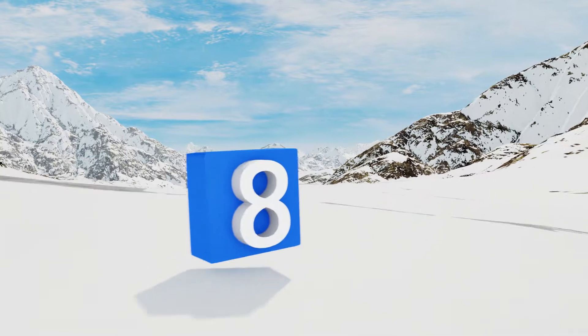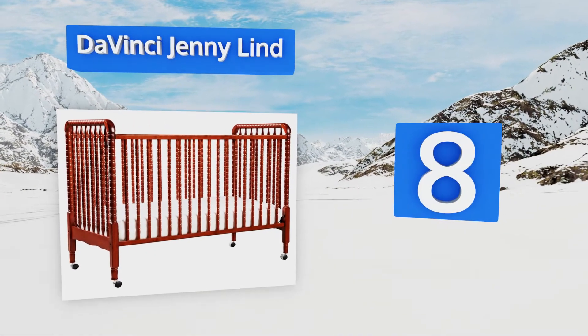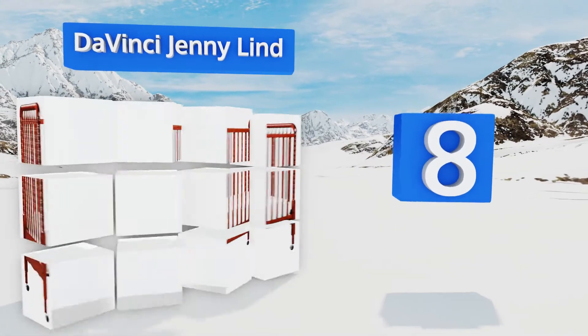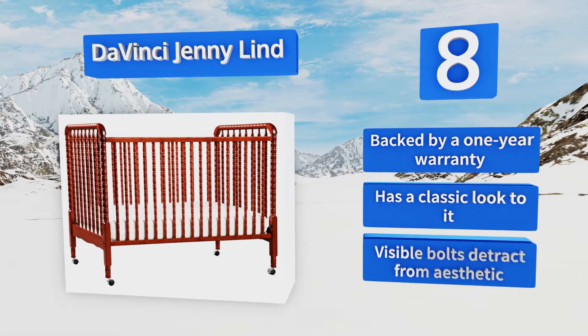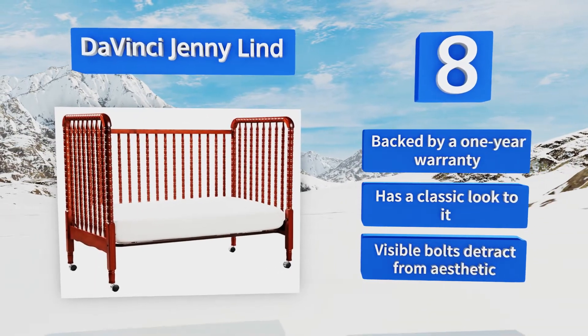Coming in at number eight, both a useful and decorative piece of furniture, the Da Vinci Jenny Lind features intricate detailing and signature spindle posts. Plus it's Greenguard certified, meaning it doesn't emit any harmful chemicals. It's backed by a one-year warranty and has a classic look, however visible bolts detract from the aesthetic.